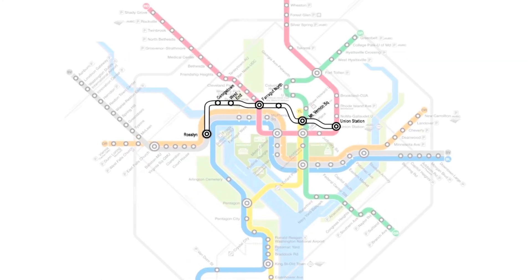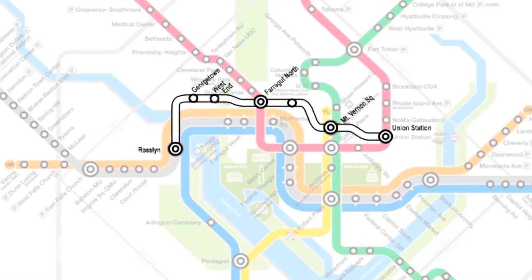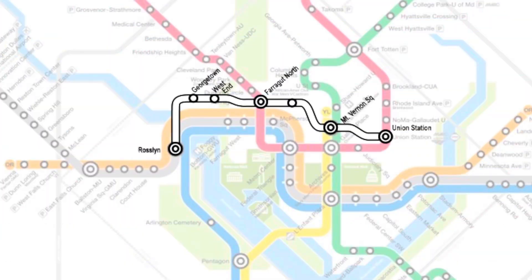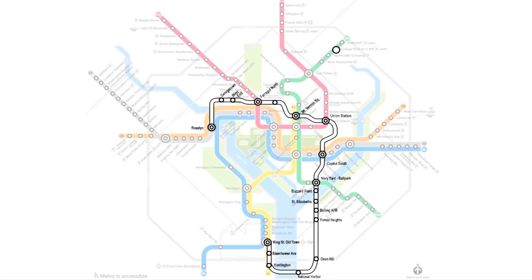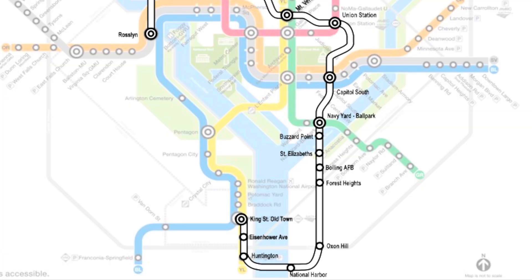More likely is a new tunnel through DC closely paralleling the original. Rosslyn would become the interchange station and the new tunnel would cross under the Potomac. It would serve a few neighborhoods currently not directly served by Metro, like Georgetown and the West End, as well as convert some existing stations into interchanges. After Union Station, there are multiple options. The line could go to Greenbelt, it could go to New Carrollton, or it could duck south, serving Capitol South, Navy Yard, and new stations at Buzzard Point, St. Elizabeth's, Bowling Air Force Base, Forest Heights, as well as Oxon Hill and the National Harbor in Maryland. It would then cross the Potomac and reach the current Huntington Station.